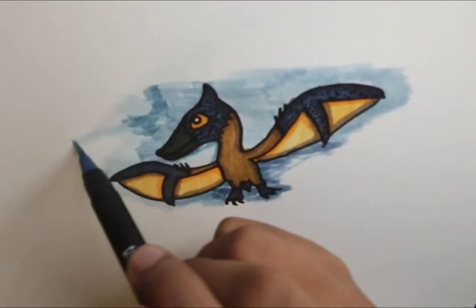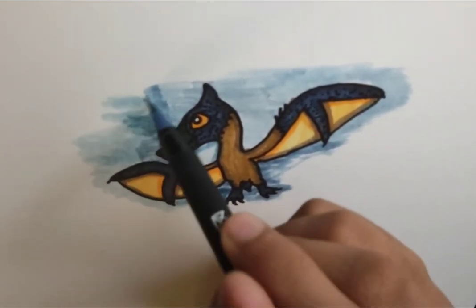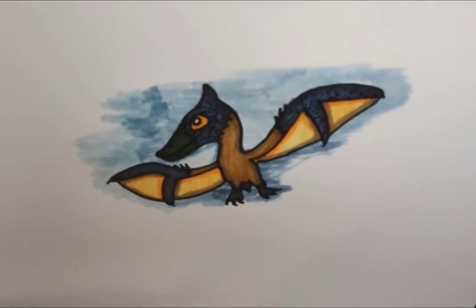People used to think that pterosaurs were pretty small, but now we know the largest of them could become the size of passenger planes, such as Quetzalcoatlus or Hatzegopteryx, which were giant pterosaurs that lived in the late Cretaceous and were the largest pterosaurs ever. Mostly they lived in North America, Europe, and a bit of Western Asia as well.